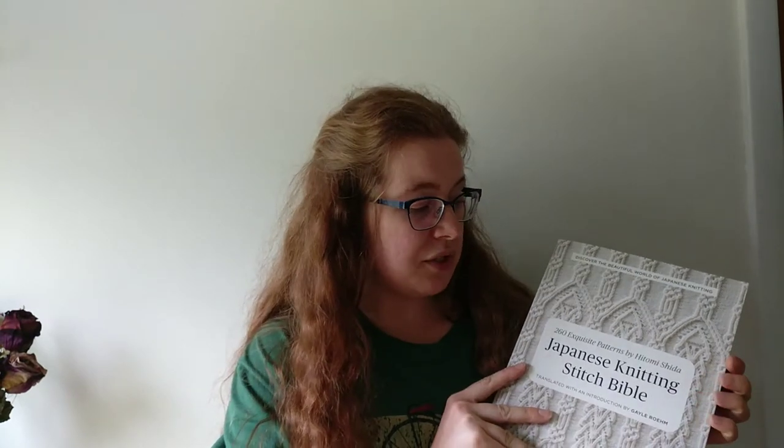It has several different types of stitch designs in it. Hitomi Shida has been knitting for a very long time, creating stitches and patterns, and has been a part of couture knits and similar work. She's a very well-known and respected knitwear designer. In 2017, Gail Rome translated this book for an English-speaking audience. It is very heavy — my reader's heart is happy.